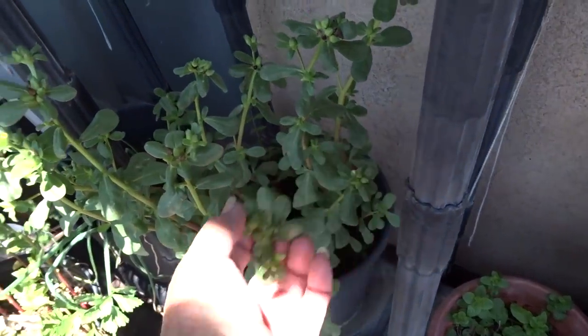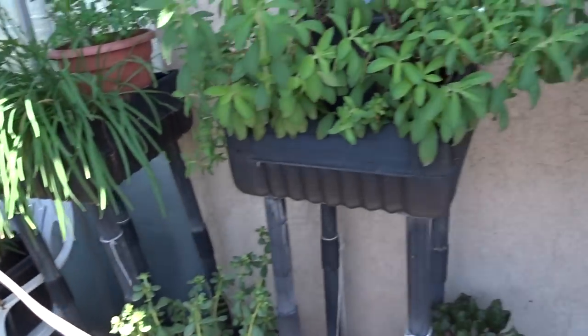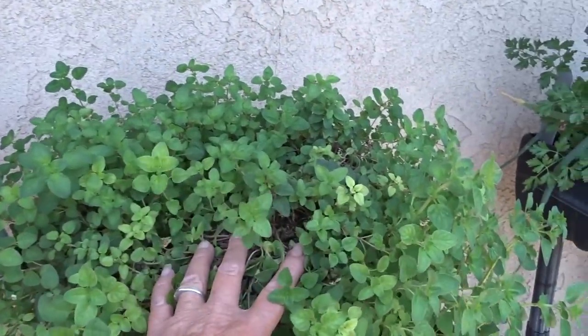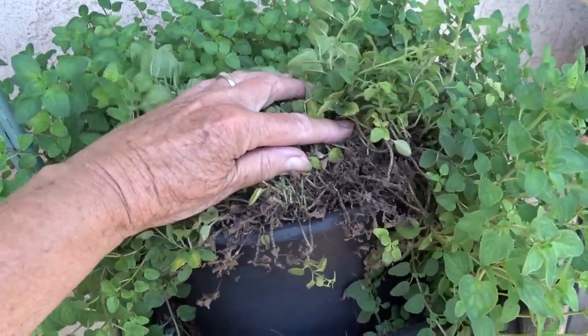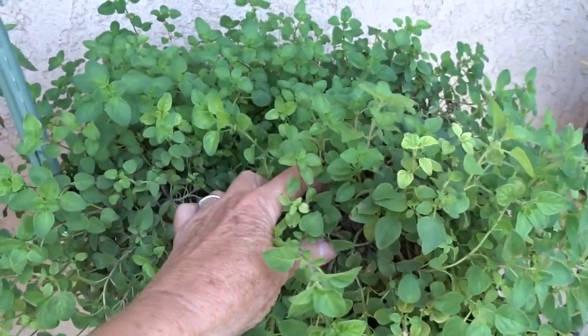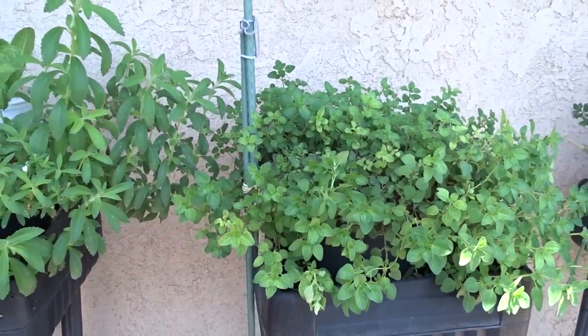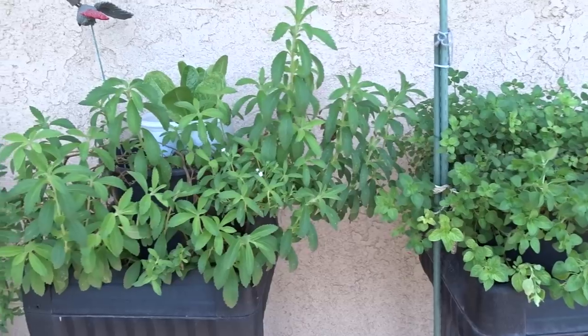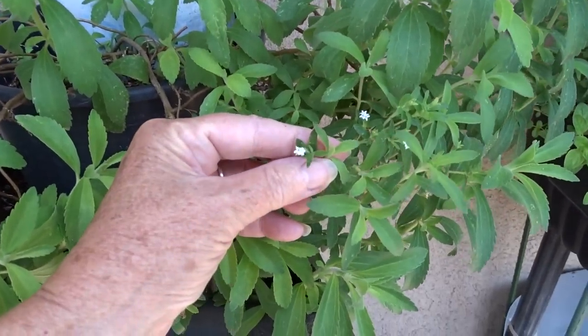More mint, purslane's coming up everywhere. More purslane up on top here. This is my oregano that's been here for years and years — it's overcrowded in there, but all I have to do is grab a handful, move it to another pot, and I can spread the joy all over, which I have done. I've got it even in the chair garden.